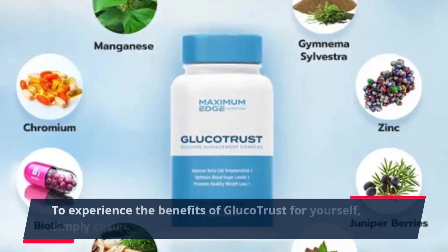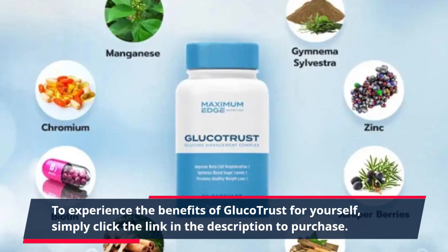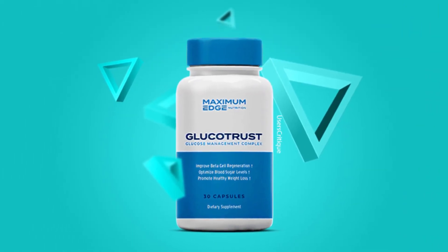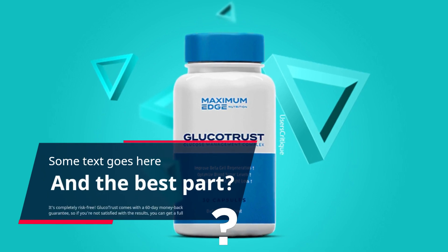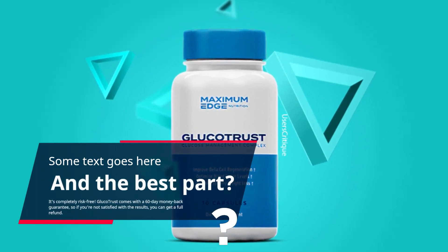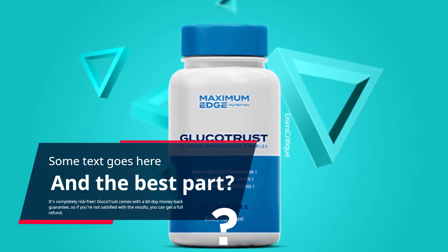To experience the benefits of GlucoTrust for yourself, simply click the link in the description to purchase. The best part? It's completely risk-free. GlucoTrust comes with a 60-day money-back guarantee, so if you're not satisfied with the results, you can get a full refund.